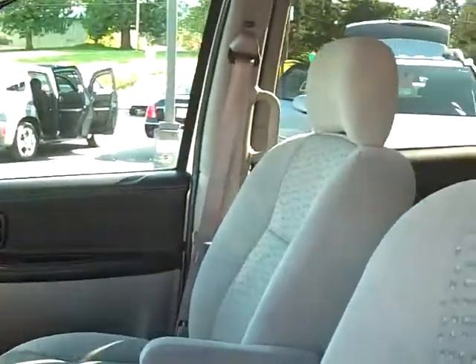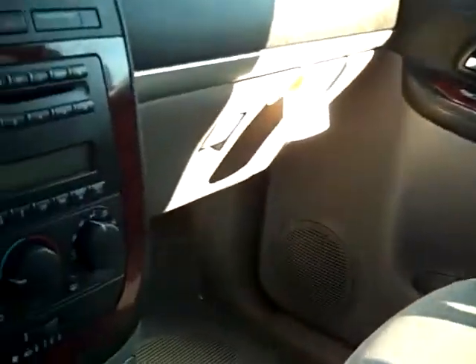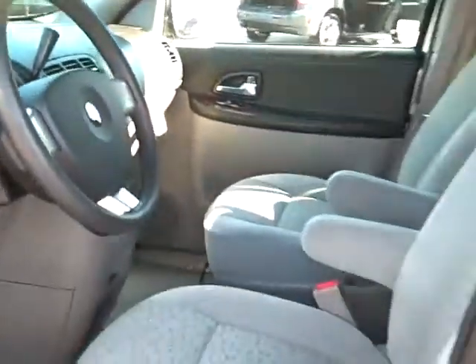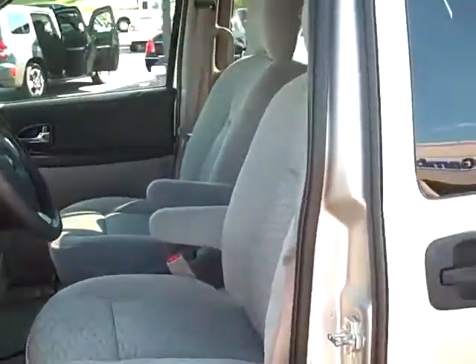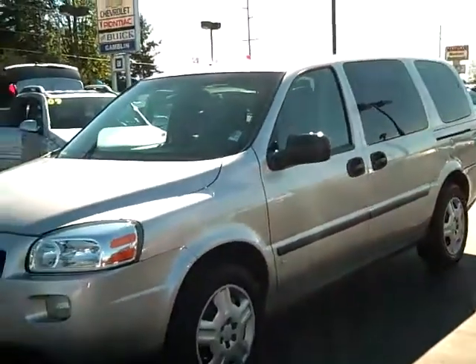We've got power windows, power locks, clean interior, CD player. We also have cruise control, nice clean interior, no major stains — no one's spilled soda on there and stained the carpet.